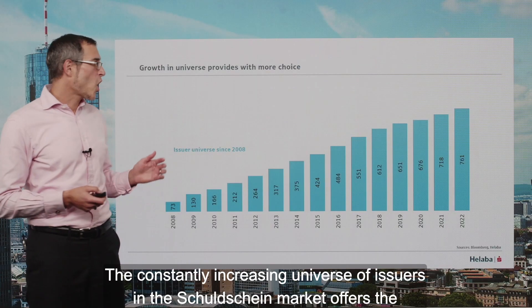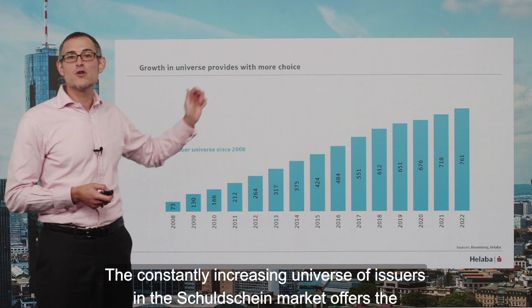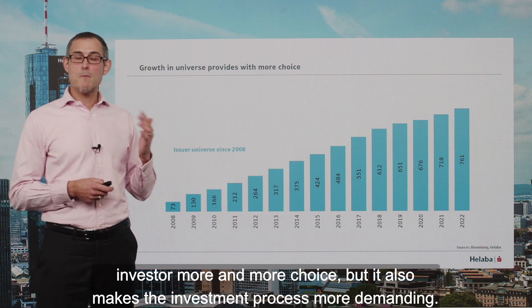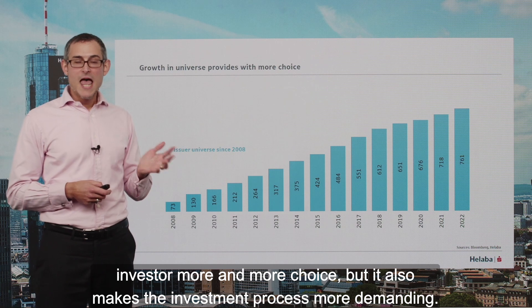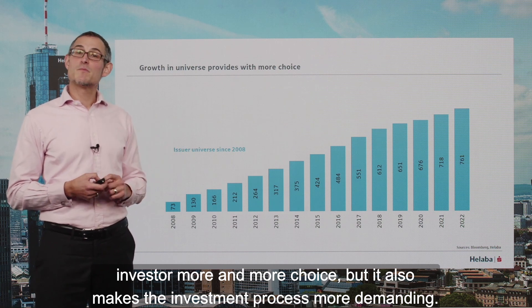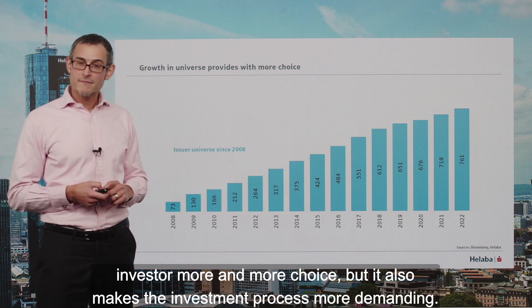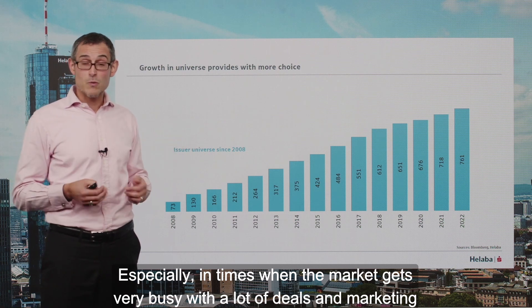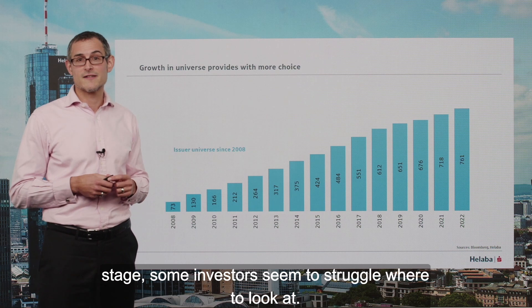Hello and a warm welcome. The constantly increasing universe of issues in the Schuldschein market offers the investor more and more choice, but it also makes the investment process more demanding, especially in times when the market gets very busy with a lot of deals in the marketing stage.